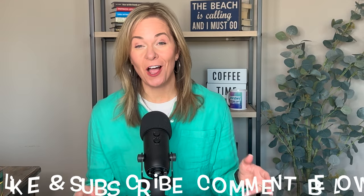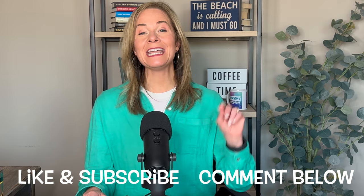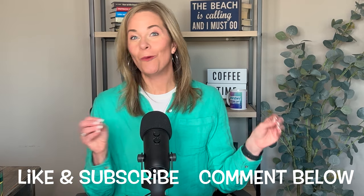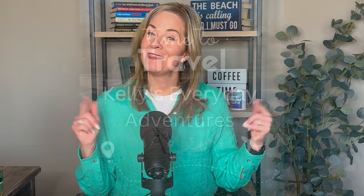If you found this helpful, please give me a like and subscribe — it really helps move my channel forward. Stay tuned for part two where I go more into the entertainment, the fitness classes, and more of what I liked and didn't like about Virgin Voyages.